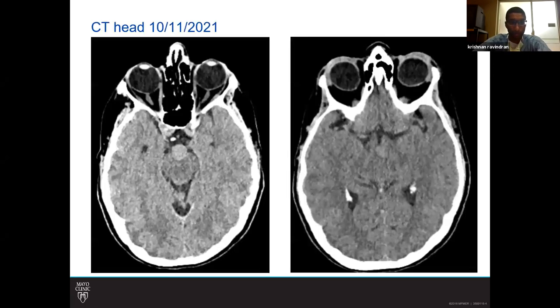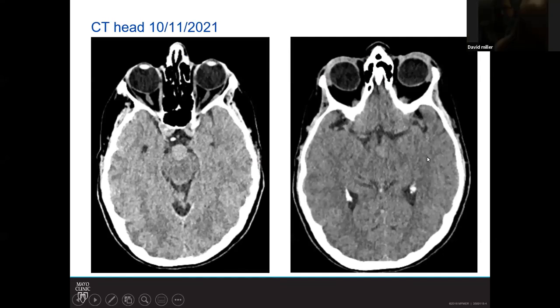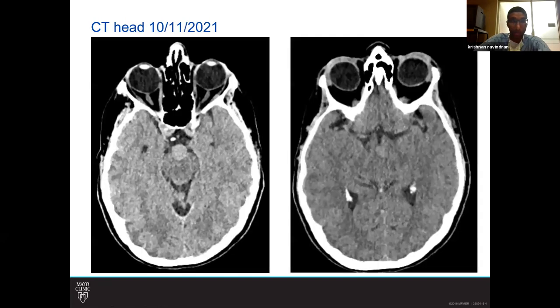This is a non-contrast CT of her head which shows an isodense lesion in the interpeduncular cistern extending fairly substantially above the sella. This was obtained on October 11th by her PCP.